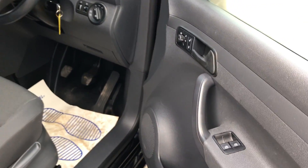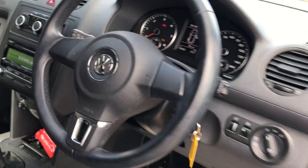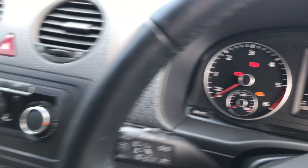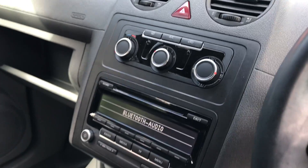If I show you inside the front here, all very clean throughout, electric windows. It's done just 10,383 miles. It's also got air conditioning and Bluetooth.